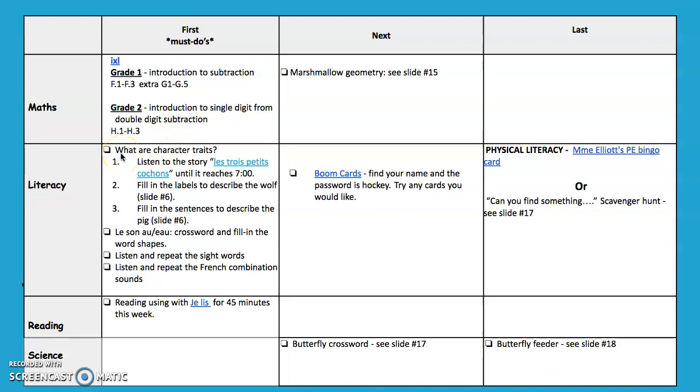We are going to continue with character this week. What are character traits? This week we're going to listen to the story Les Trois Petits Cochons until it reaches the seven minute mark. Fill in the labels to describe the wolf shown on slide six. Fill in the sentences to describe the pig on slide number six as well. We are continuing our review of leçons O et O. There is a crossword and a fill-in-the-blank word shapes. We have done this in class several times — it will not be a new task for your child. Continue to listen and repeat the sight words and the French combination sounds.